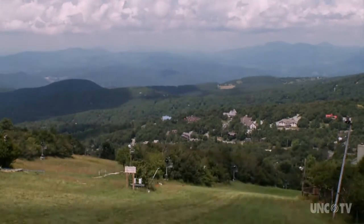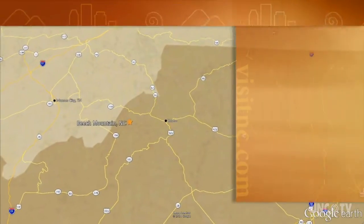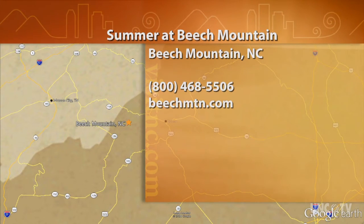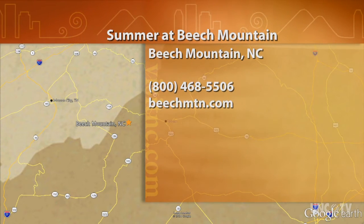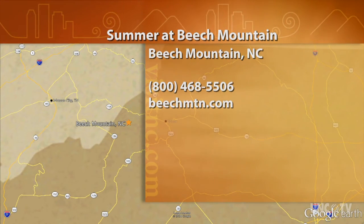I'm Rick Sullivan for North Carolina Weekend. For more information about all things Beach Mountain, go to the town's website at beachmtn.com or call the Beach Mountain Visitor Center at 800-468-5506.